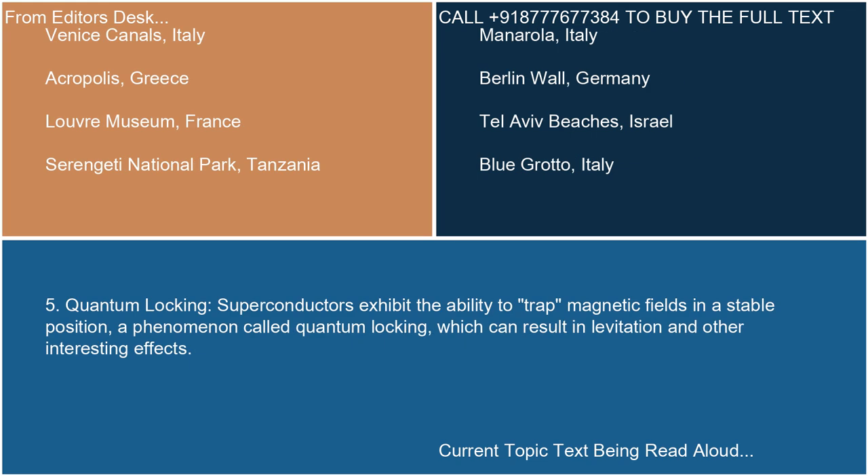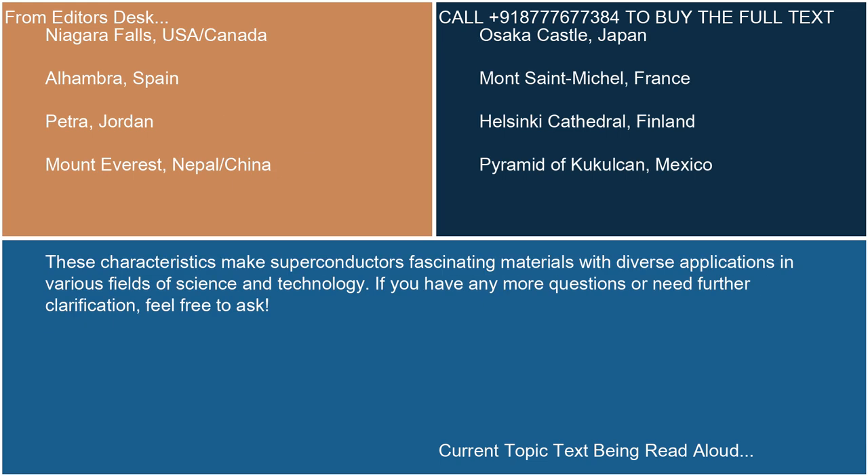5. Quantum locking. Superconductors exhibit the ability to trap magnetic fields in a stable position, a phenomenon called quantum locking, which can result in levitation and other interesting effects. These characteristics make superconductors fascinating materials with diverse applications in various fields of science and technology. If you have any more questions or need further clarification, feel free to ask.